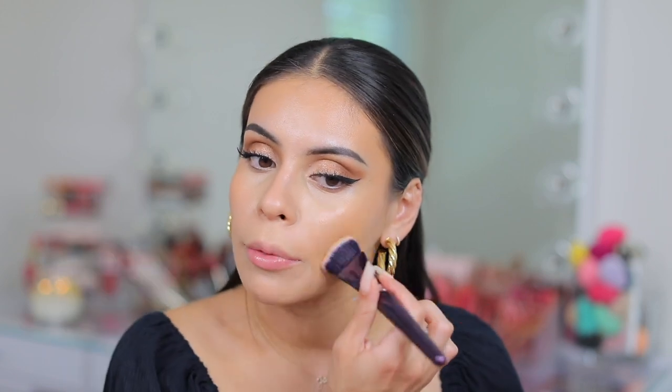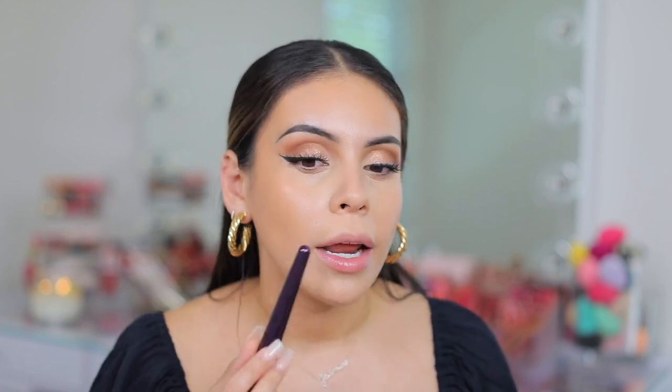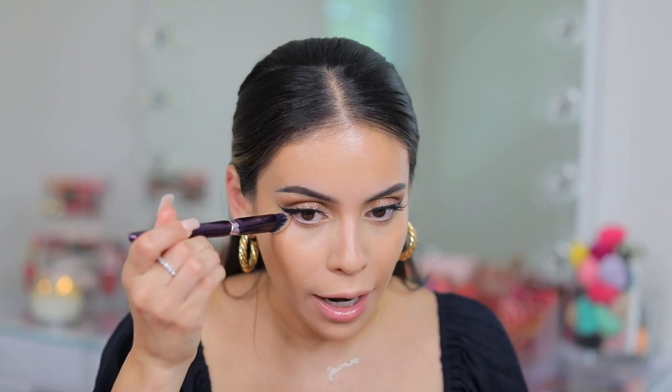Also, going back to the Danessa Myricks Balm — I don't really notice it drying down totally matte. Before I went over with the cream bronzer, it didn't feel totally matte on my nose, but it also doesn't feel super dewy. So it does dry down a little bit, but you could always go over with a lighter powder just to set, especially if you have fine lines. With combo skin, I always like to set anyway. But if you have really dry skin, you could probably leave the blur balm as is.